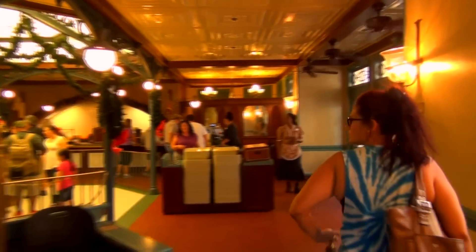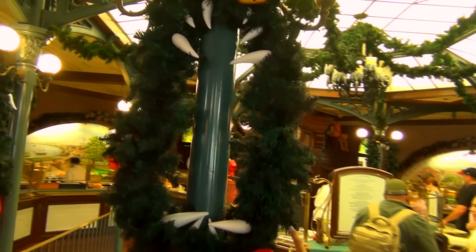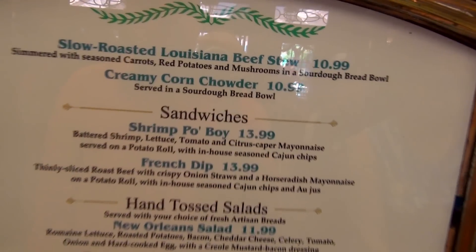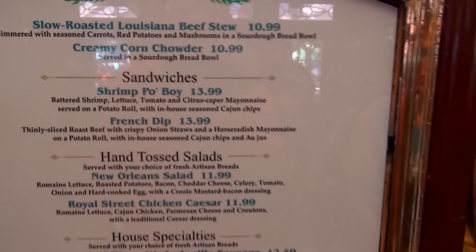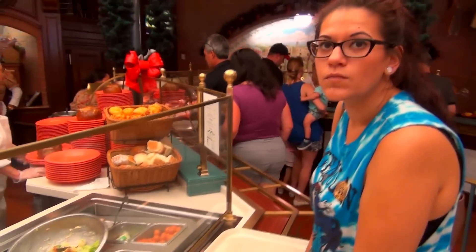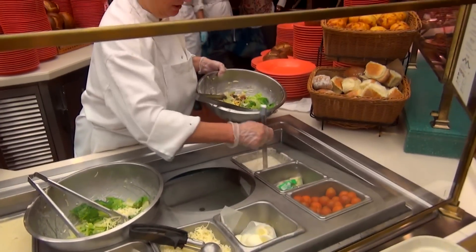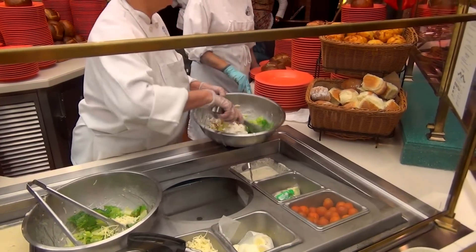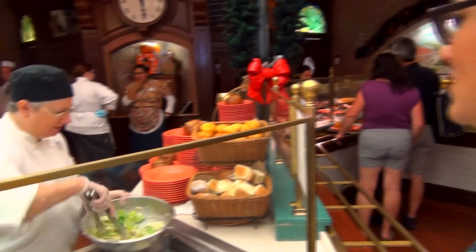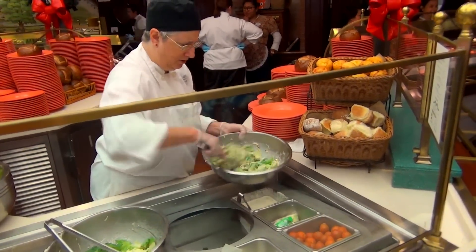Let's have some lunch. It's going to be all decorated in here too, isn't it? That lamp is on the attack. Guys, I don't know what to get. I've been having salads constantly, so I'm going to do something different. I'm thinking maybe the Shrimp Po' Boy, but I've never had the New Orleans salad. It's got — what's Creole mustard bacon dressing? Can I get that beautiful salad right there, please? Did you want jalapeño cornbread or potato roll? Jalapeño cornbread, please.